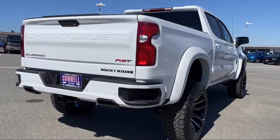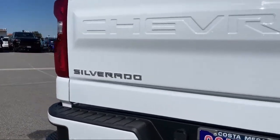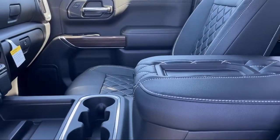Additional features include a cloth rear seat with storage package, hitch guidance, lane change alert with side blind zone alert, and heated door mirrors.